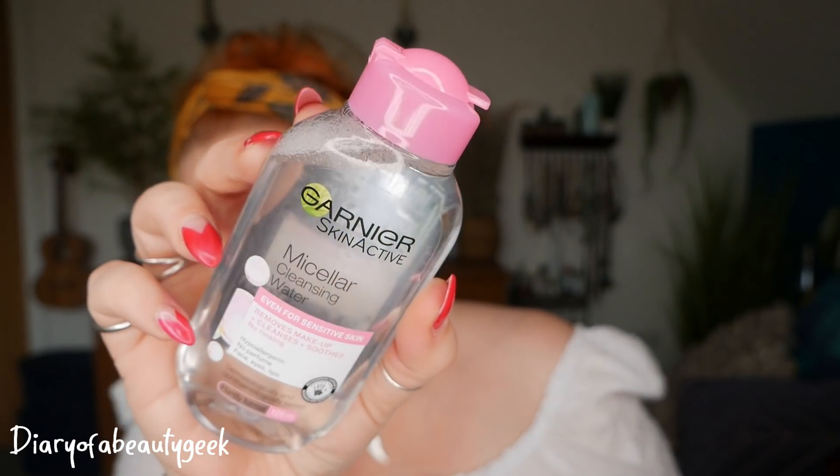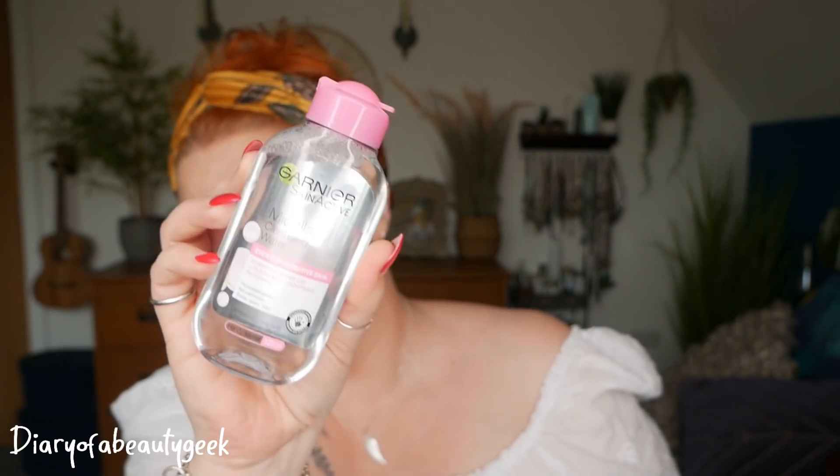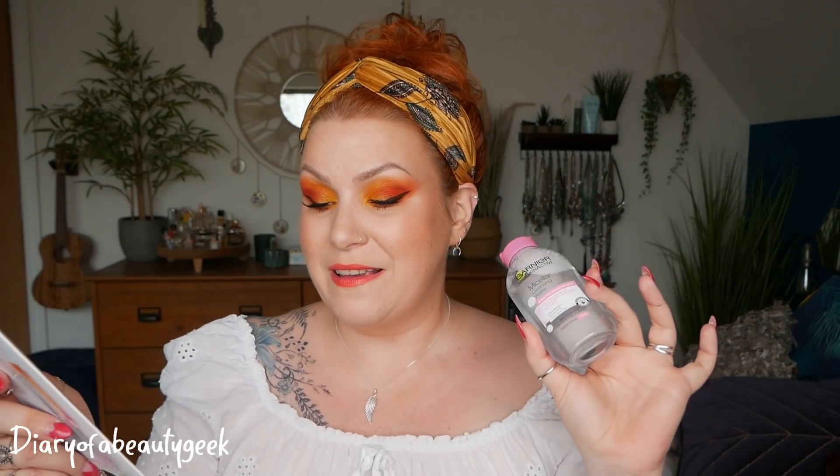Next we have Garnier Skin Active Micellar Cleansing Water. It removes makeup, cleanses and soothes with no rinsing needed — 125ml and suitable for sensitive skin. You can buy this size for £1.99. Funnily enough, I just bought one for my daughter yesterday! It lifts makeup and dirt from skin to leave it free of impurities and reveal your skin's natural glow. It has a soothing, fragrance-free formula that suits all skin types.